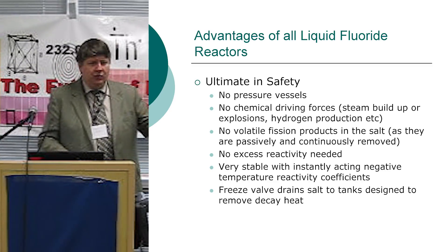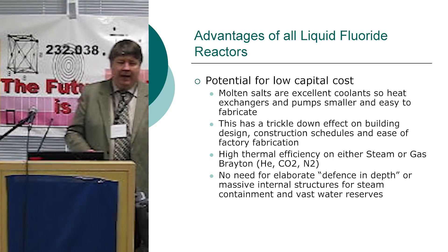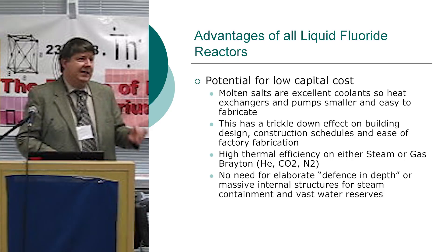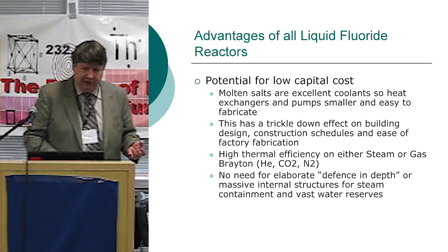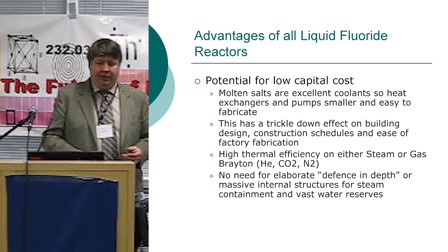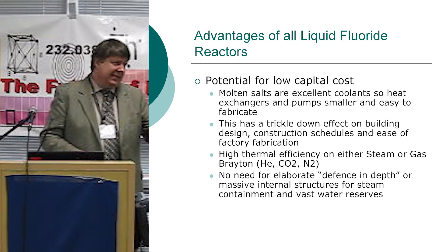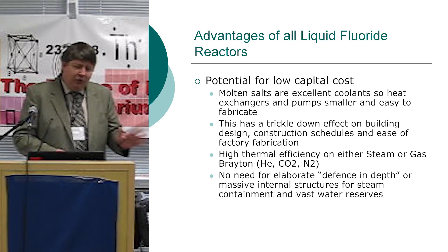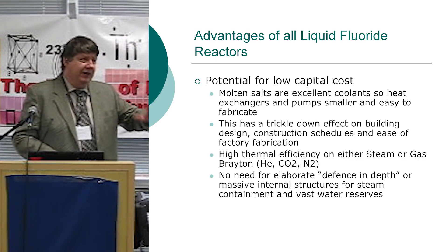There's some reactivity issues that are a little different in others. Potential for low cost — a lot of it boils down to the excellent coolant nature of the molten salts in general. That has a trickle-down effect on the building size, construction layout, and how much you can fabricate. Very high thermal efficiency on either steam or gas.